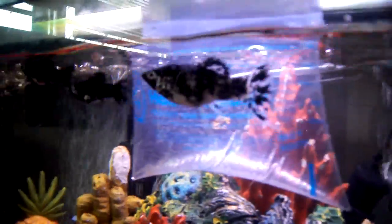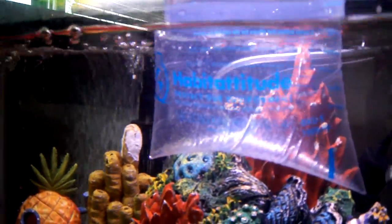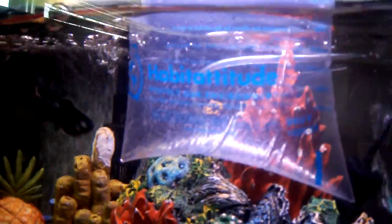I'll show you my freshwater tank. I got the lights off because when you're acclimating you want to keep it nice and dark. I'll turn the lights on to show you guys — see if you can see him, he's right there.